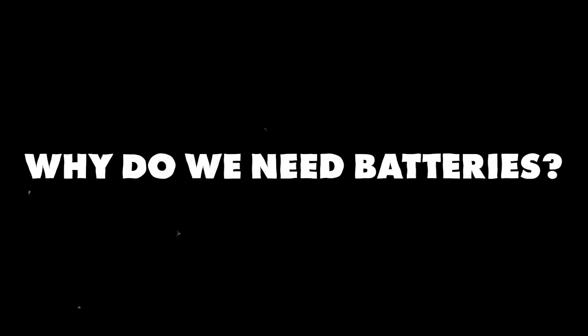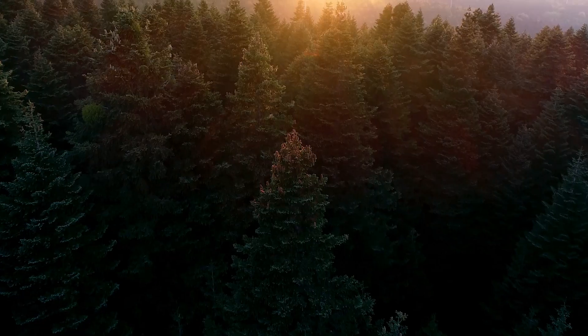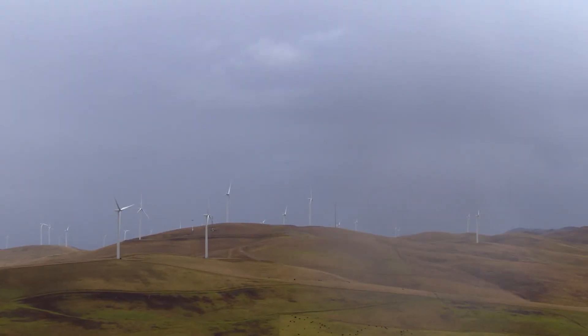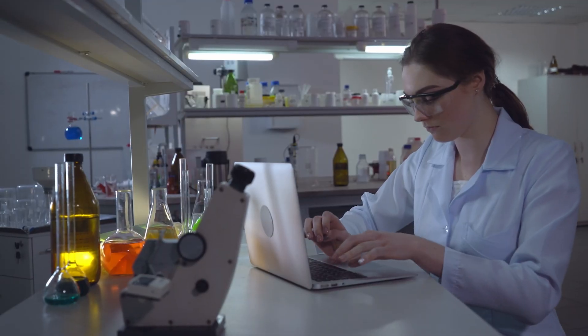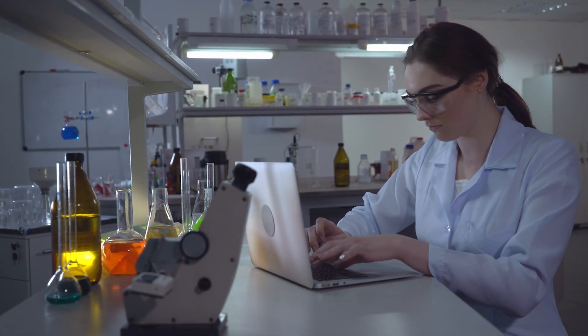Why do we need batteries? Well, simply put, the sun doesn't always shine and the wind doesn't always blow, so batteries balance out the energy available for later use. But batteries have their downsides — they can be expensive, have a limited lifespan, and then there's the environmental impact to consider. That's why scientists and engineers are getting creative with alternatives.